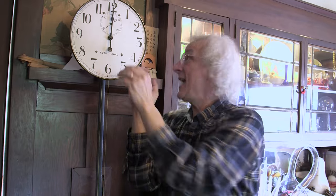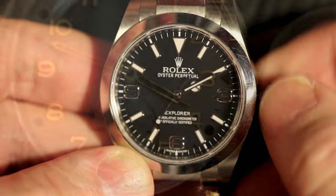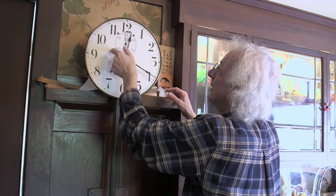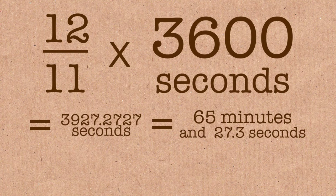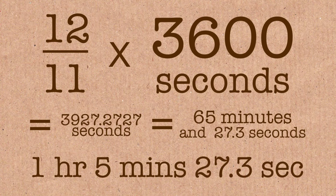If there are 11 hand crossings every 12 hours, that means how long between one crossing and the next? That must be 12 divided by 11 hours, which happens to be 1 hour, 5 minutes, and about 27 seconds.